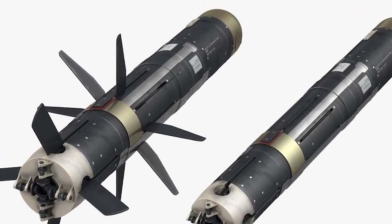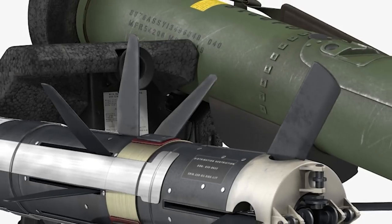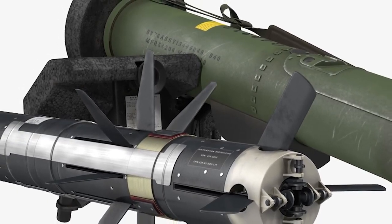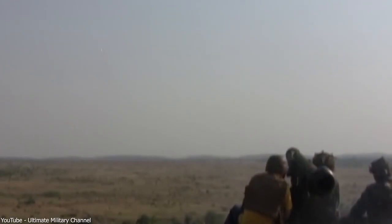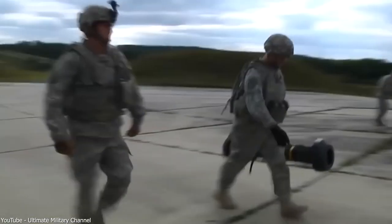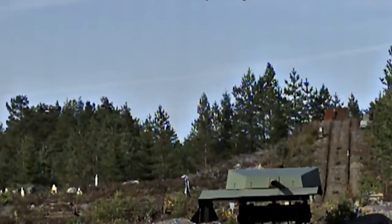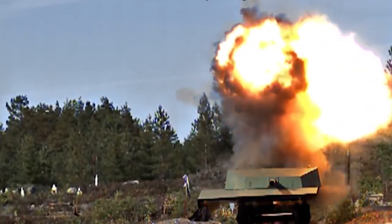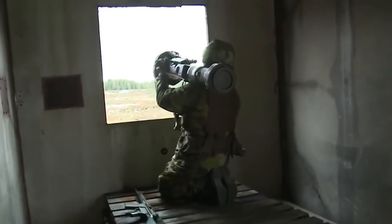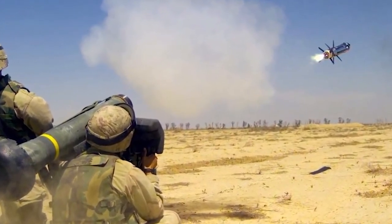The Javelin missile, equipped with its super-powered infrared seeker, is a heat-seeking missile. Once launched, it becomes a relentless tracker, chasing down its target until it hits the bullseye. The missile is equipped with a dual-mode fuse: it knows exactly when to explode upon direct impact with the target, or when to detonate at a low altitude just above it — striking armored vehicles with a powerful shockwave from above.